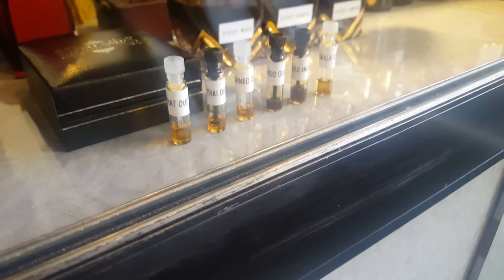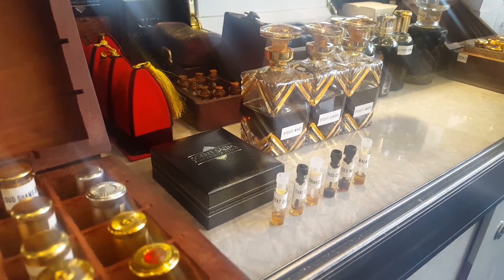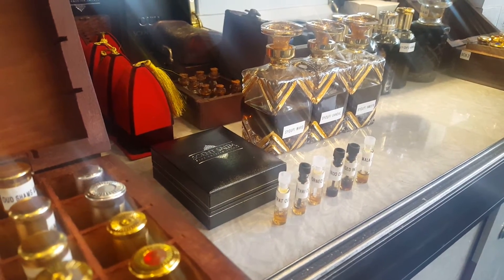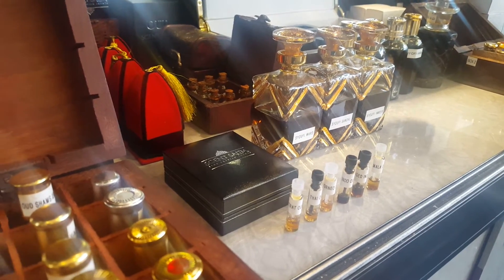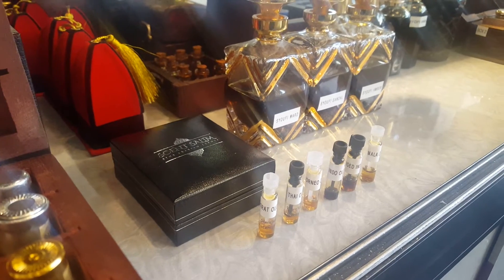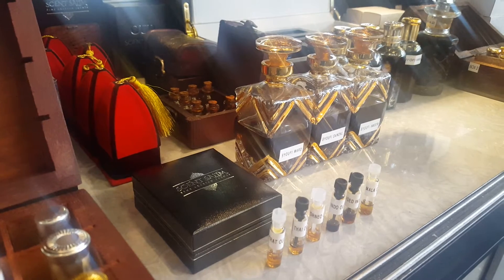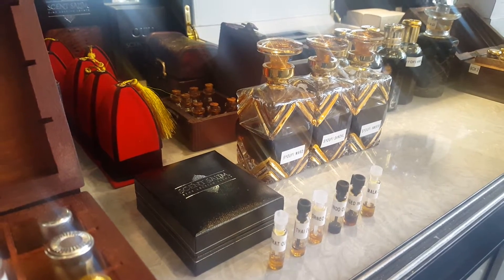We have the aged Indian oud, approximately 35 years old, from a place called Assam in India, and then we have the Malaysian oud. We normally retail this starter oud pack for 99 pounds. It contains 0.25 ml of the aged ouds, and we also include a few free samples of our oud leather, oud car refresher, and various other samples of our musks.